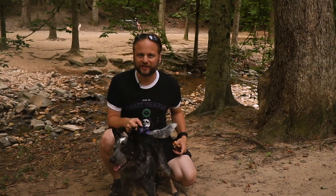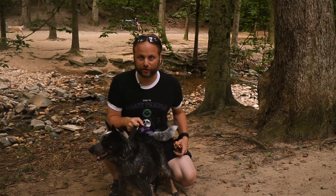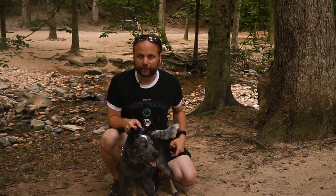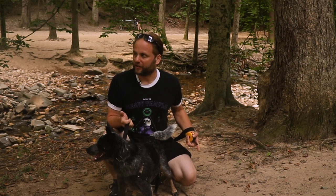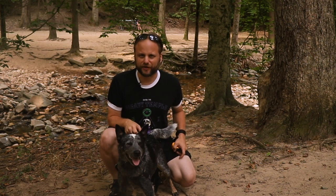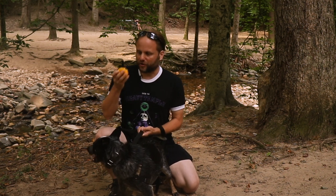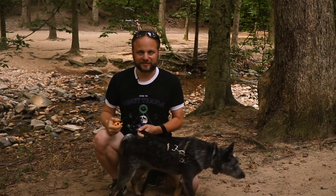Hi everyone, Adam here with Valjean, and today we're at one of our favorite spots in Northern Virginia, Glencarlyn Park in Arlington. The dog park area is unique for one reason: there's no fence, so if your dog's a bit of a flight risk, it might not be the best spot for you, but we just love it. He doesn't tend to go that far, and I got his remote collar just in case, so let's take a look.